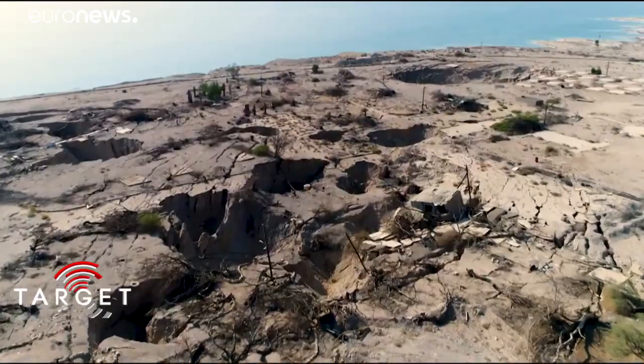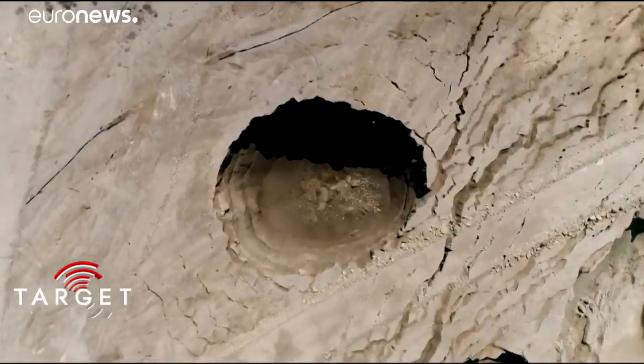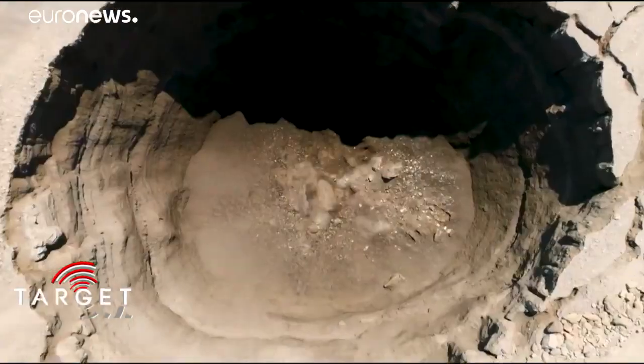Climate change is accelerating the erosion and salinization of land needed for food production. Bolstering food security is a priority of epic proportions.